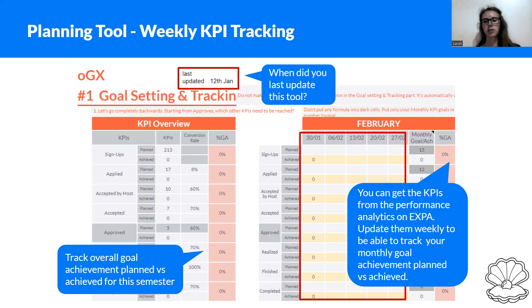The achieved number divided by the planned number gives you the goal achievement — how close you are to reaching your goal. 100% is of course what we are aiming for. On the right side you get the goal achievement and comparison per month, and on the left side it reflects for the whole semester.